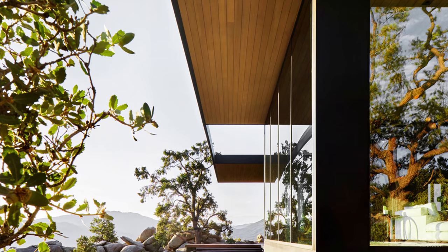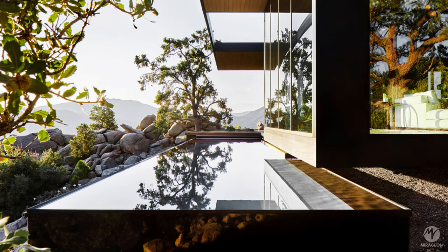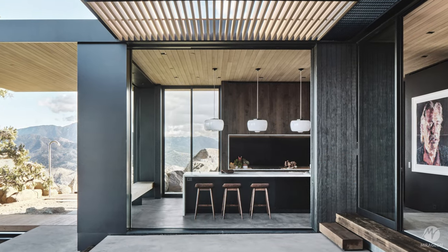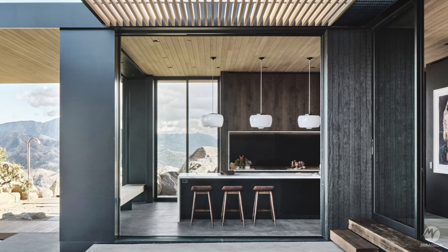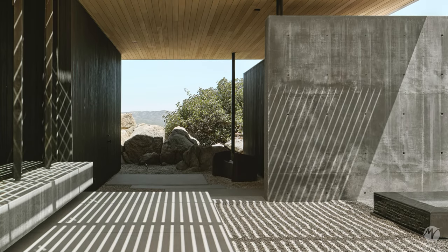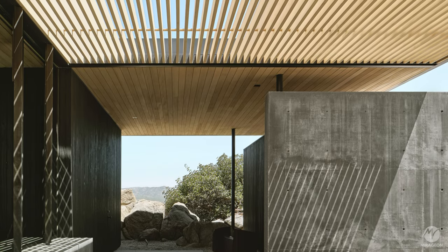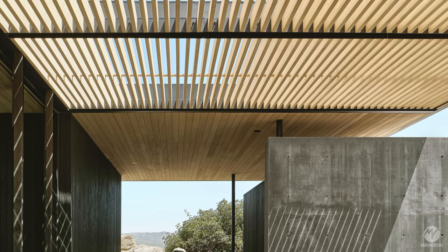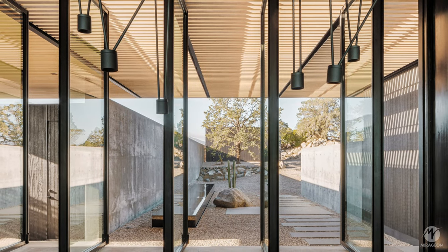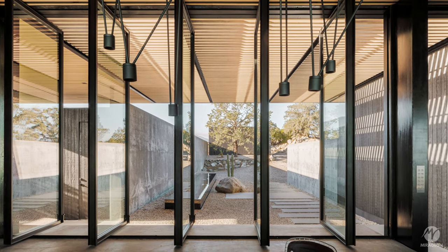The design of the house is composed of three main elements: a floating roof plane, wooden volumes, and concrete walls that anchor the structure. These walls not only frame the entrance and dining area but also offer impressive views of the Coachella Valley.